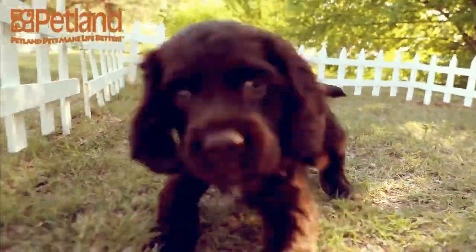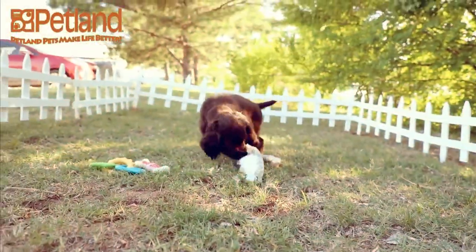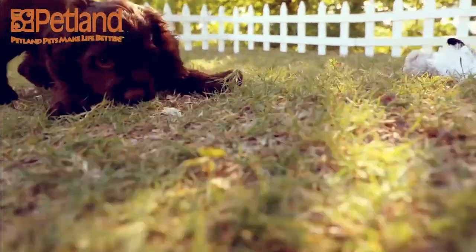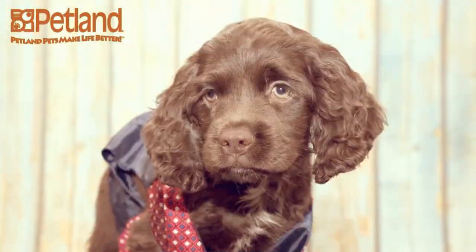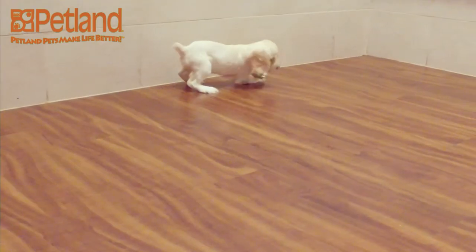The Cocker Spaniel is well-suited to living in an apartment or condo, though of course they do love a big and open yard. Although they don't need vast space to roam, they do need daily activity. An afternoon romp in the yard, along with a brisk 30-minute walk, can keep them happy and trim.